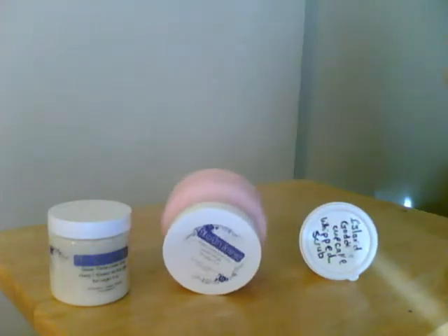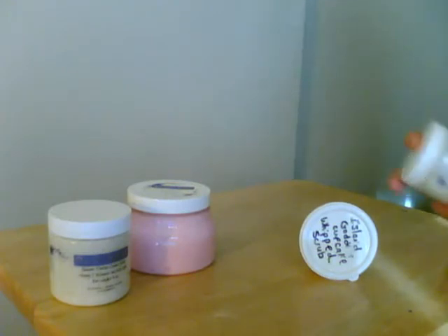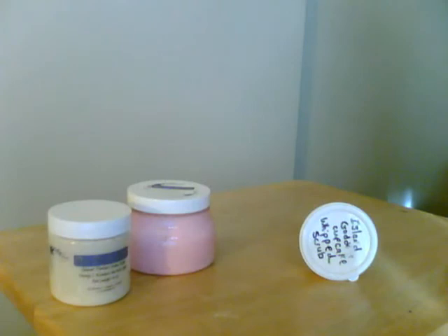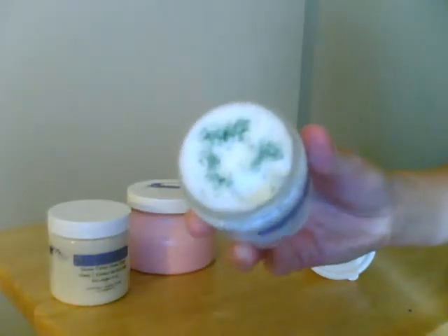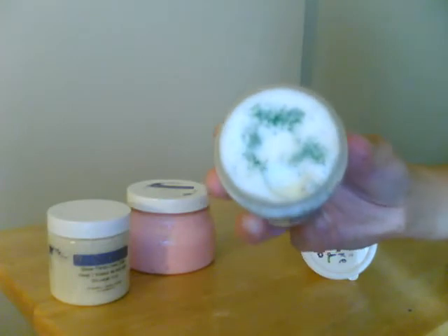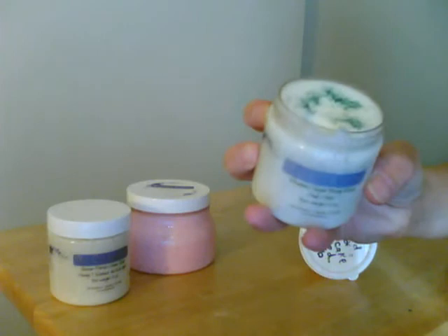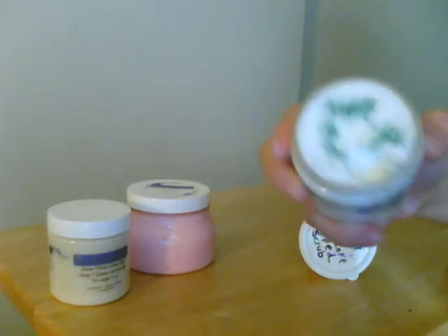This one right here is called a whipped sugar body scrub in Halo-Halo. Halo-Halo is actually a Filipino drink and dessert, and it really does smell very similar — I can just smell that tropical sweetness that's in that drink.